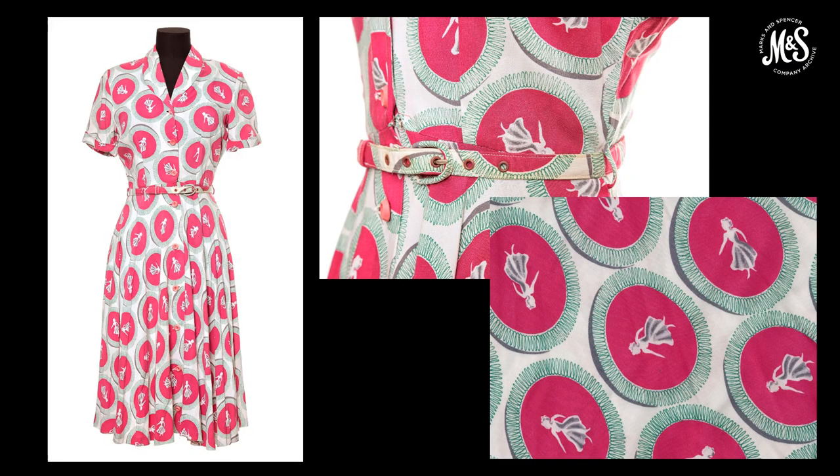Another wonderful example from the archive collection is this utility dress. The bright pink really stands out, elevating the standard cloth and making it a very eye-catching dress in store.